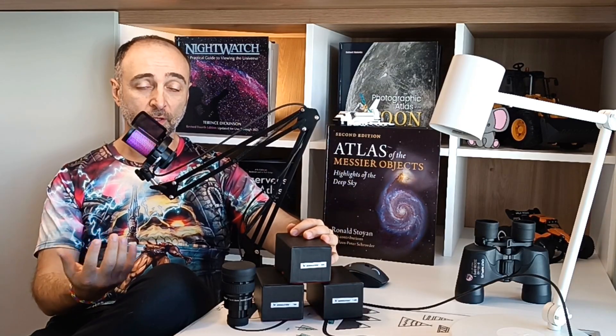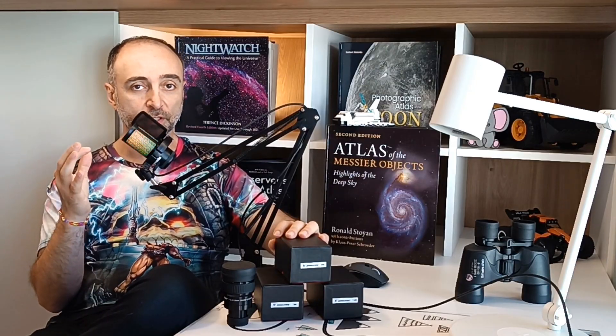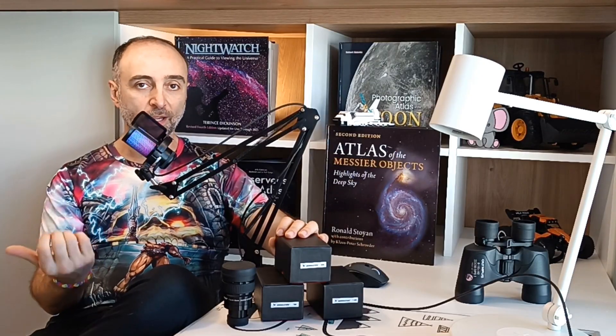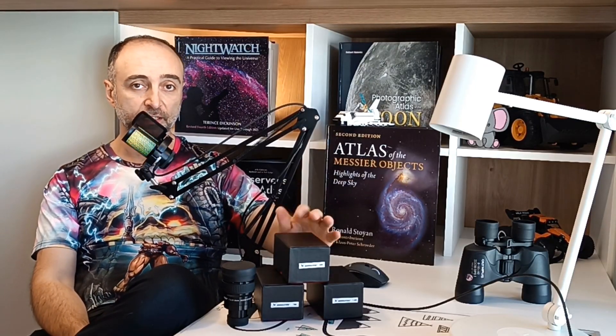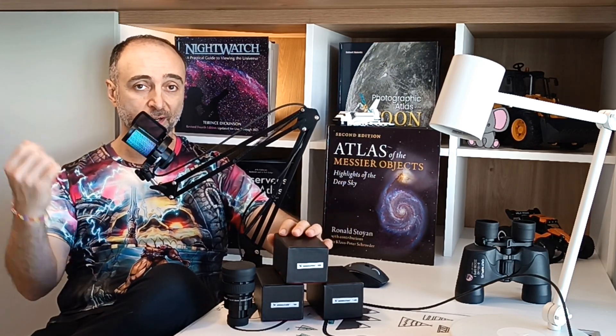What are the downsides of such wide field-of-view eyepieces? Typically the eye relief is a little bit worse. If you are wearing glasses, most likely you will not be able to use these. Also in telescopes like mine — F5, F4 — these will typically need a coma corrector, at least the 16mm one. Without a coma corrector, it gets really nasty with all the coma outside towards the edges.